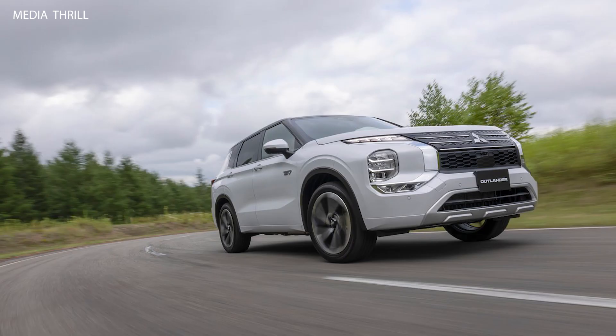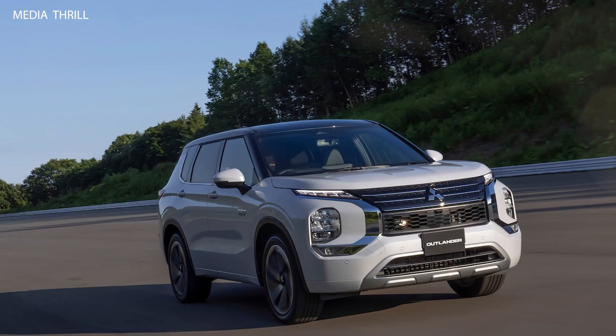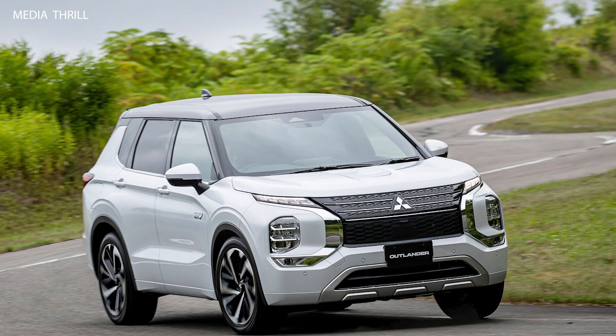Charging: the Outlander PHEV can be charged using a standard household outlet or a Level 2 charging station. It takes about eight hours to fully charge using a standard outlet and around 3.5 hours with a Level 2 charger.